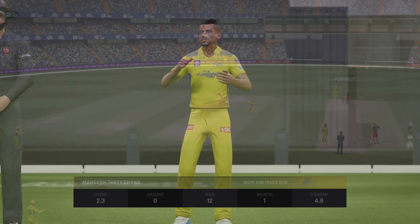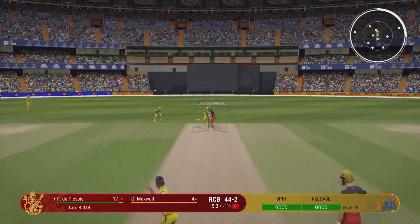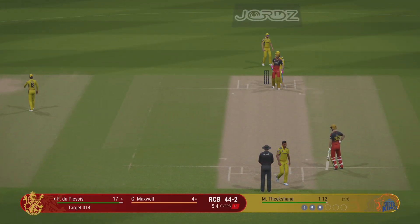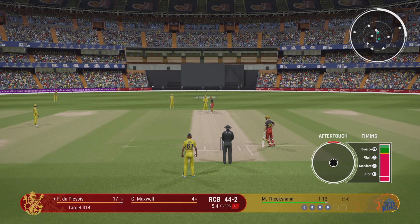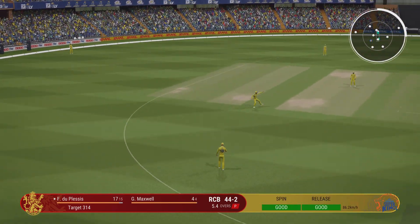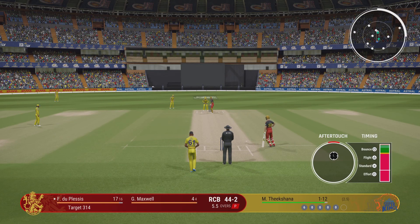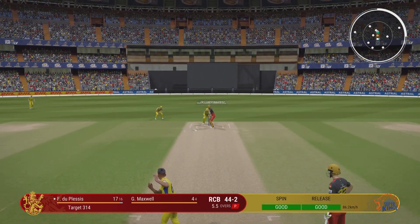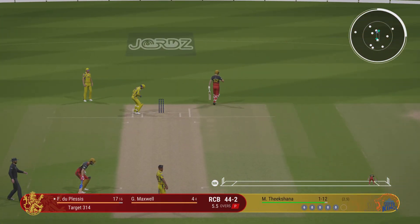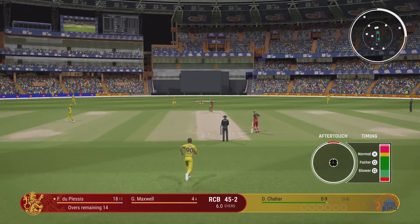Doesn't beat the infield. That's the end of the power play — time for some fielding changes. Five fielders are now able to be moved outside the circle.